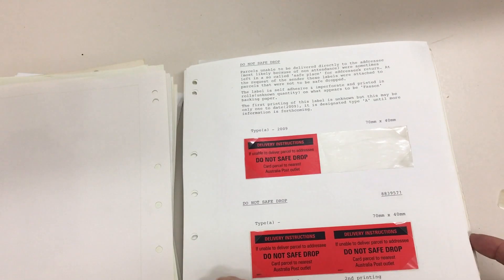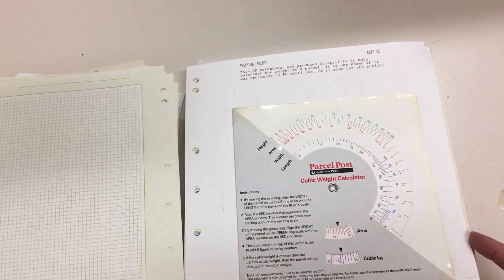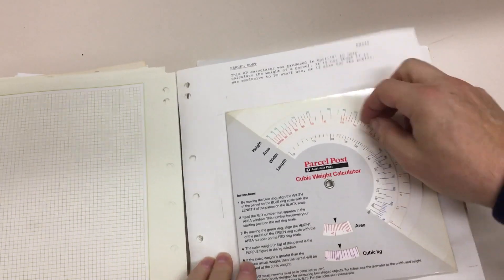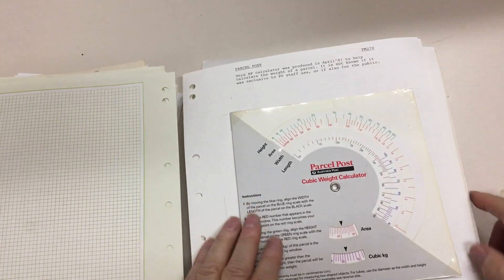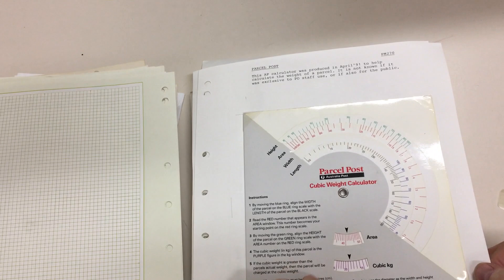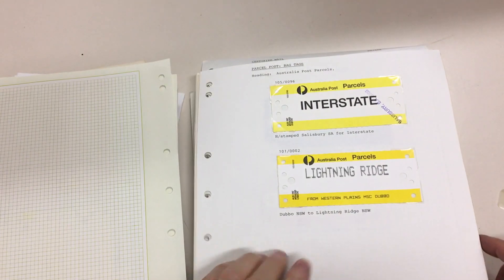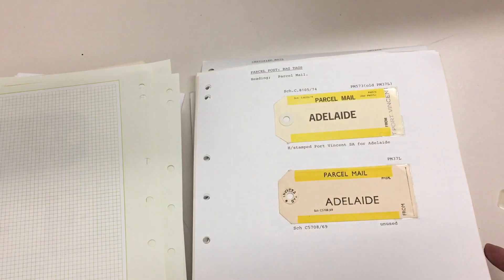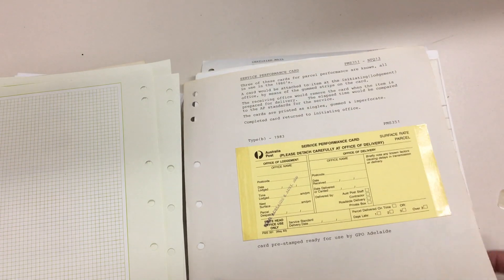Do not safe drop. Overseas parcel post application here — original forms. Look at this thing: a cubic weight calculator, the centre bits move. Well, they would move around — no, it's just a promotional piece. But obviously businesses used them. And the various parcel tags made up a bit for bags.